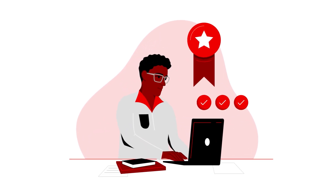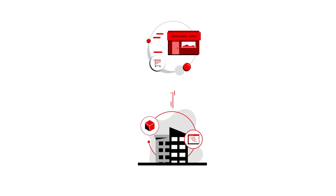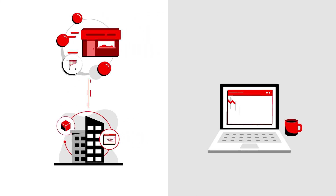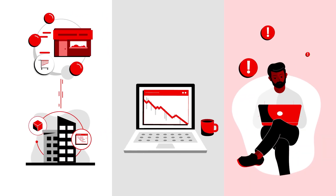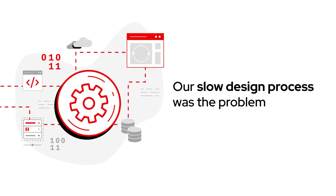My company is well known for producing quality products, but recently a competitor was getting to market faster. Our stock price was sinking and shareholders were concerned. Our slow design process was the problem and was really holding us back.